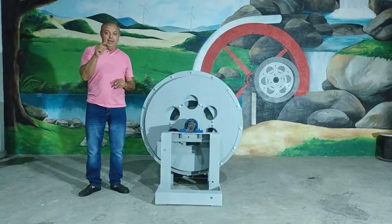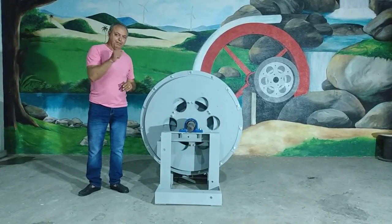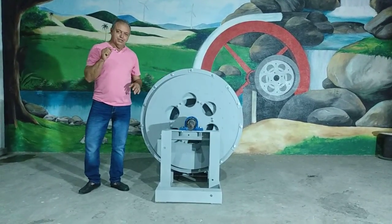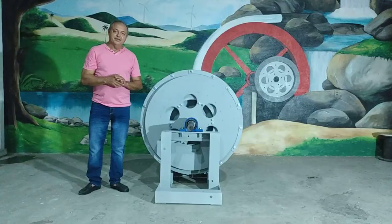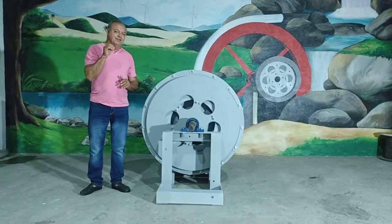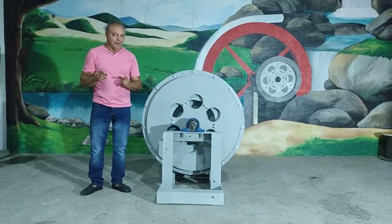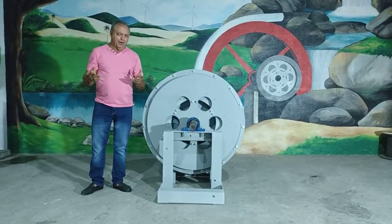This machine is called the BMG Generator. The generator produces at 300 RPM, 60,000 kilowatts. It is very powerful.